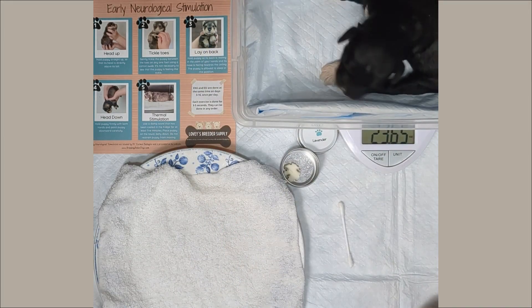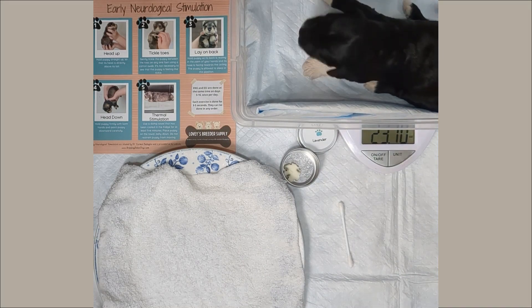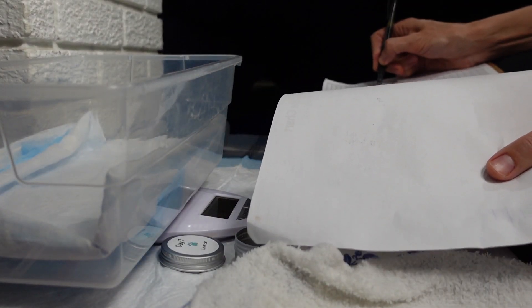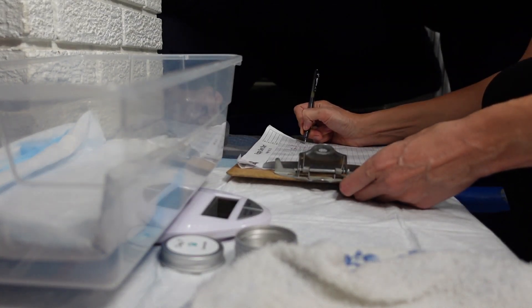We weigh them every day to make sure that they are healthy and growing properly — they don't hold still like this anymore. We're just keeping a careful record to make sure that they are all gaining the weight that they should and growing.